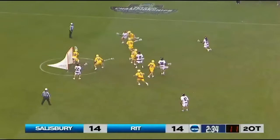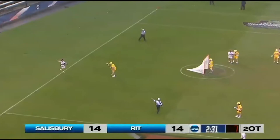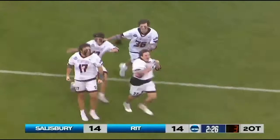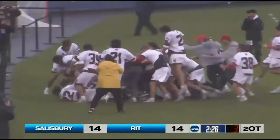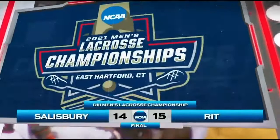Rosenblum for Barnable, trying to find an angle. Angus just off target on a blast to try to win it for RIT — had a good look. Seven to shoot and missed the cage. Quick stick in front — it's in the net, they score! It's over. Barnable has won it for RIT. The Tigers have won it — their first ever Division III National Championship. 15-14. RIT takes home the title.